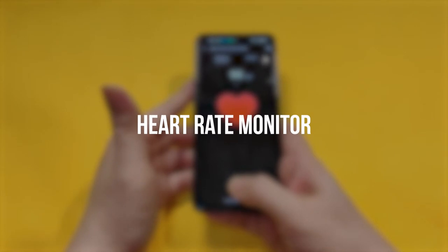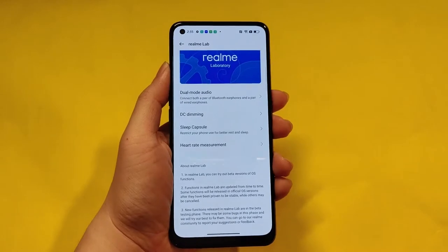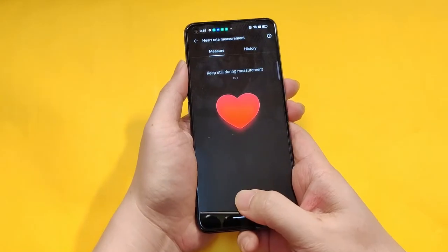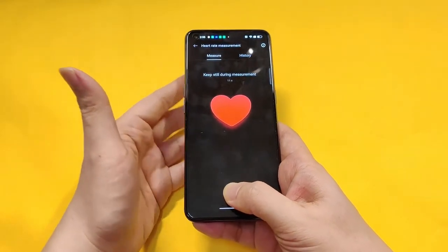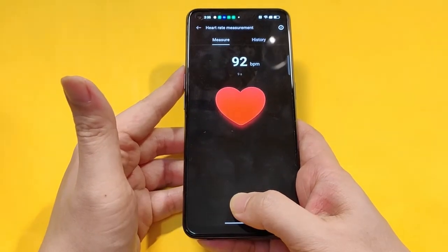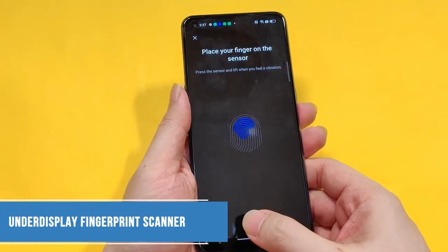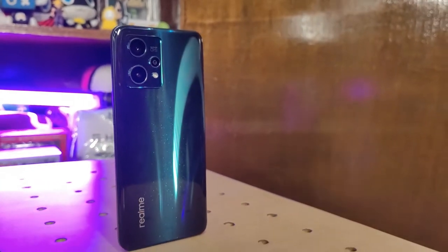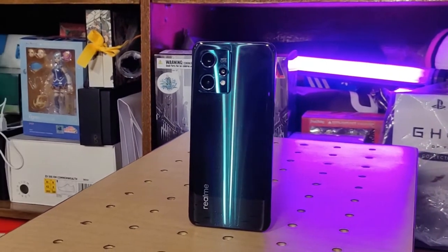Yes, a heart rate monitor. If you want a quick check of your heart rate even without strapping on a Realme watch, the Realme 9 Pro Plus can check your pulse for you. Simply go to the app and keep your thumb on the designated area, and voila — heart rate read. This also means that the Realme 9 Pro Plus has an under-display fingerprint scanner for better security. Take note that the under-display sensor is usually reserved for flagship devices — we're just superbly happy that we're getting it for this market segment.